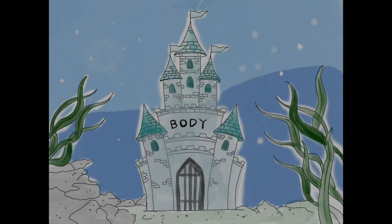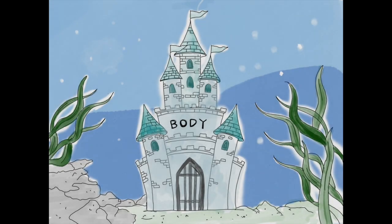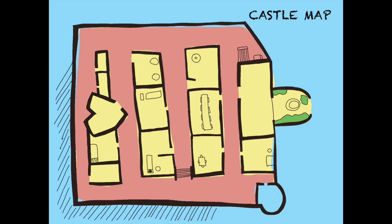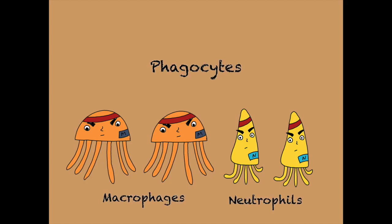The human body is constantly at war. Therefore, just like a castle, it has an incredibly intricate defence system to fight against foreign enemies, such as bacteria. Among this defence system, there is the second line of defence, which occurs after the enemies penetrate the first line of defence. It involves several processes, which include the phagocytes at work, and they non-specifically target any foreign enemies that come in the way.